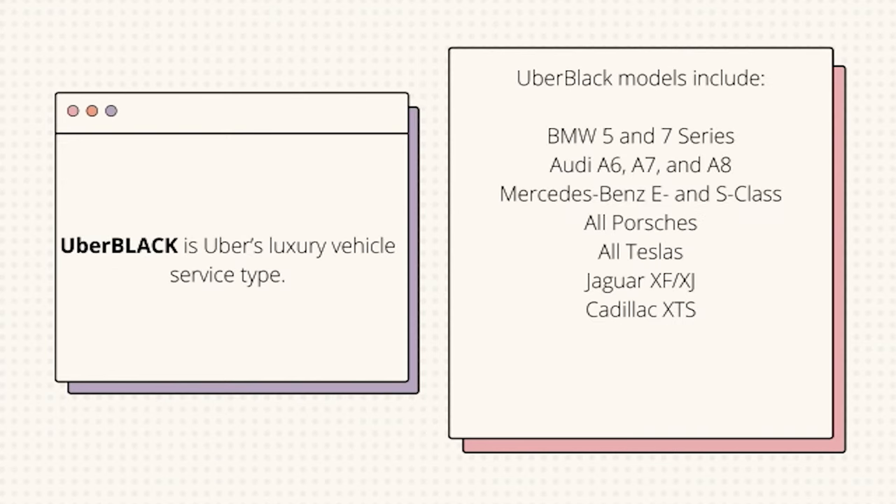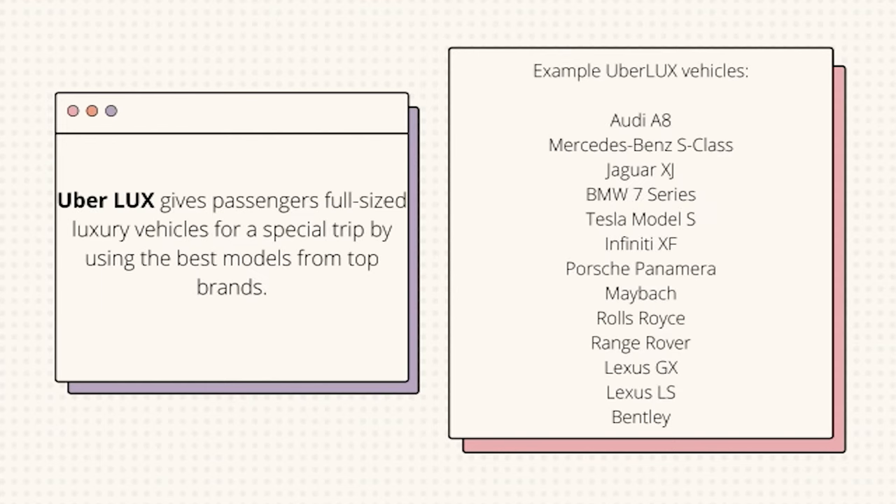Uber Black is Uber's luxury vehicle service type. Uber Lux gives passengers full-size luxury vehicles for a special trip, using the best models from top brands.